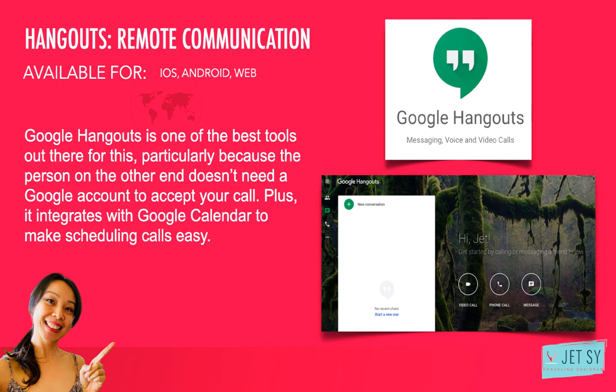Number thirteen: Google Hangouts. Sometimes text messaging doesn't cut it and you need to meet face-to-face, or the next best thing — over a video call while screen sharing. Google Hangouts is one of the best tools out there for this, particularly because the person on the other end doesn't need a Google account to accept your call. Plus, it integrates with Google Calendar to make scheduling calls easy. You can conduct one-on-one conversations or host a group meeting, sharing your screen to make it easier to walk through instructions, discuss results, and give or get feedback on an idea. It's available for iOS, Android, and web.